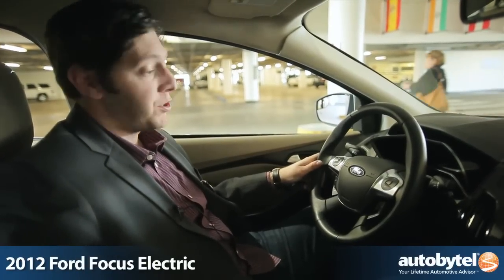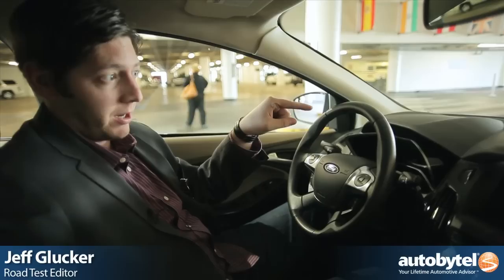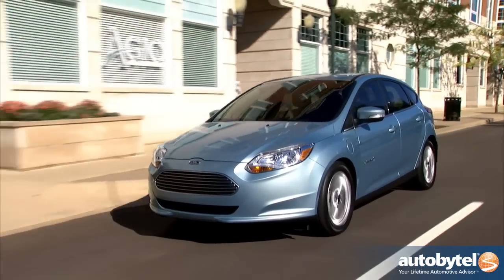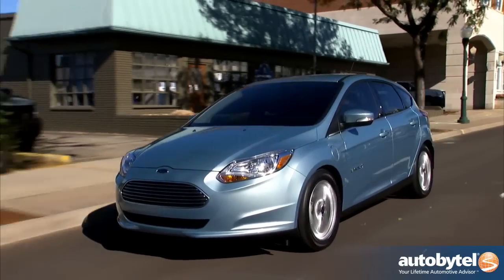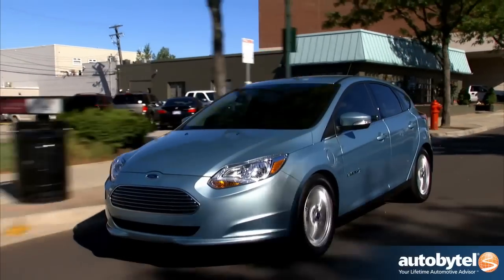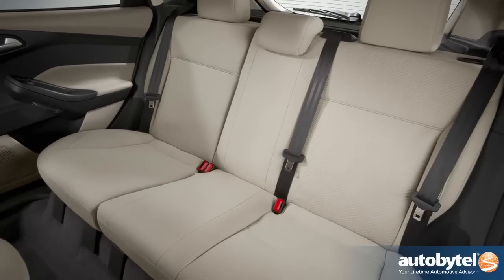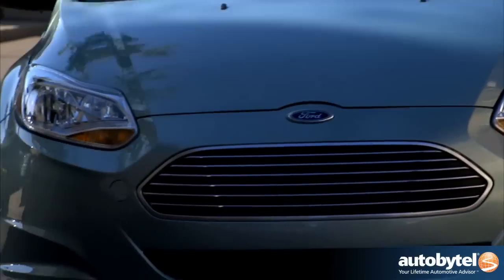We're sitting here in a very special Ford Focus. Why? Because there's no internal combustion engine sitting under the hood — this thing's all electric. Coming soon to residents of California and New York and then 19 markets total, you'll have a shot at this $39,000 Ford Focus which seats five adults, produces no emissions, no tailpipe, and you can run it up to 100 miles on a single charge.